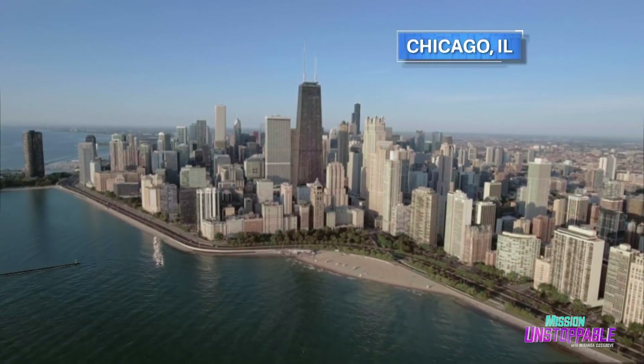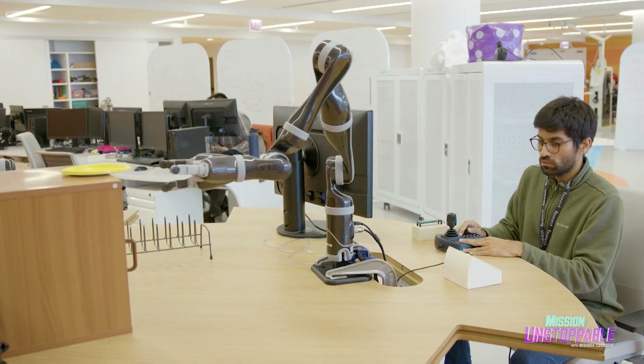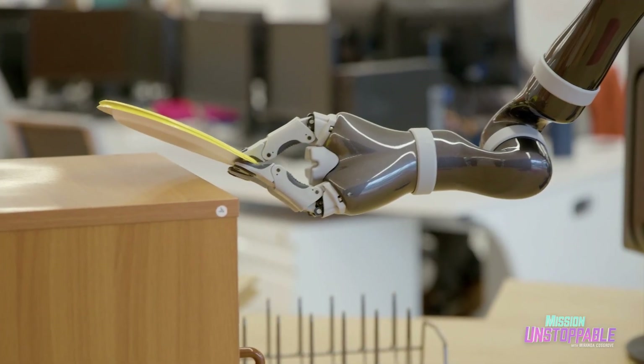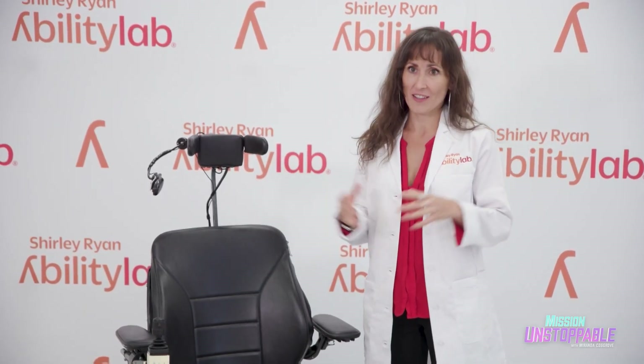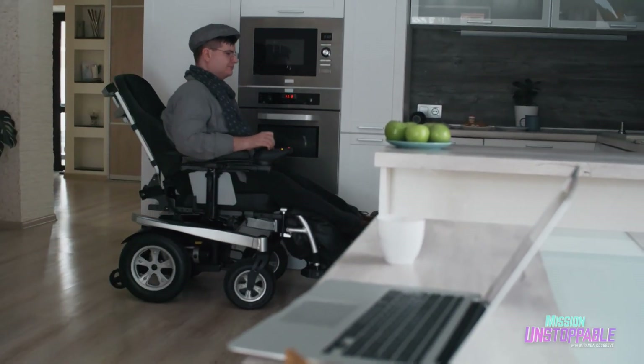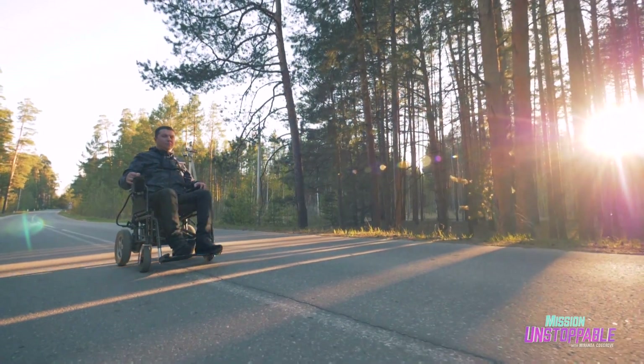Brenna runs a research laboratory at the Shirley Ryan Ability Lab Rehabilitation Hospital in Chicago, where her team is designing the next generation of medical assistive devices. We add robotics autonomy — think driverless car technology — to assistive machines like powered wheelchairs and robotic arms. We do this in order to make operating assistive devices like these more accessible to people with very severe motor impairments.